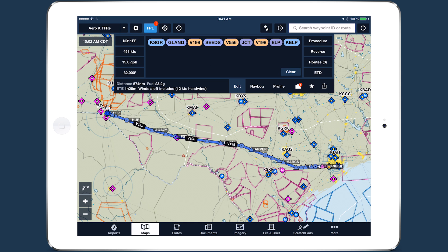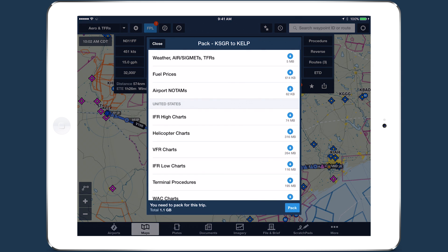ForeFlight can only warn you of TFRs that it knows about, so make sure you download up-to-date TFR data using the Pack feature before every flight.